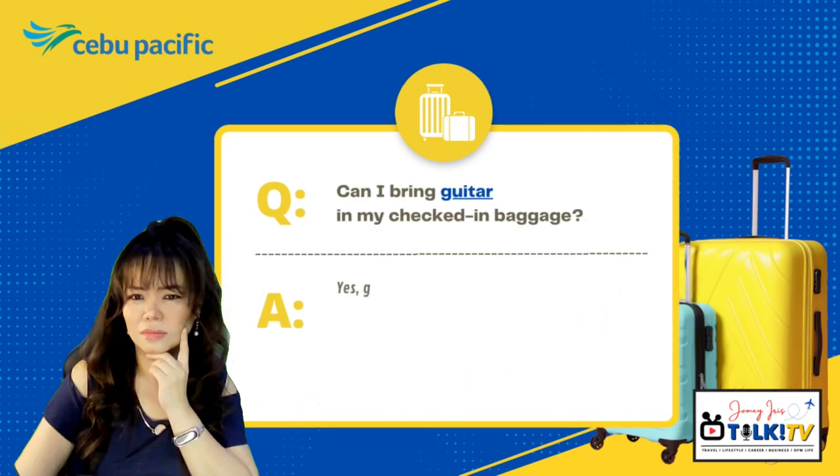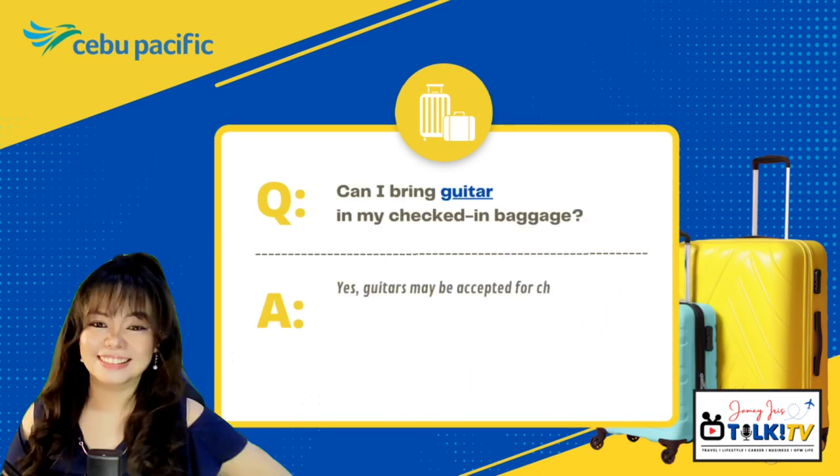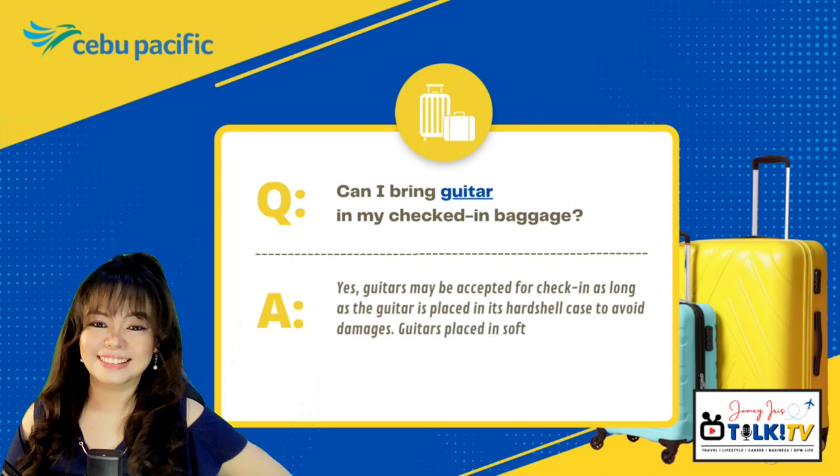Can I bring a guitar in my checked-in baggage? Yes, guitars may be accepted for check-in as long as the guitar is placed in its hard shell case to avoid damages. Guitars placed in soft cases or gig bags will not be accepted for check-in.